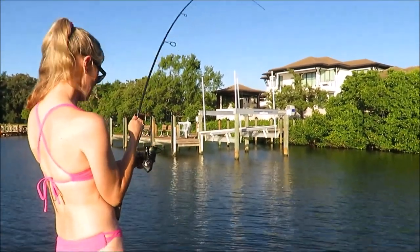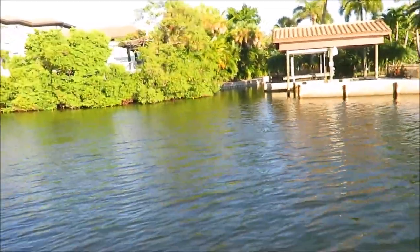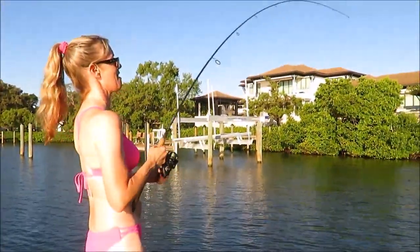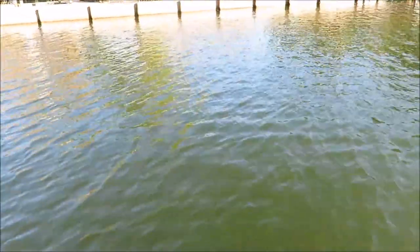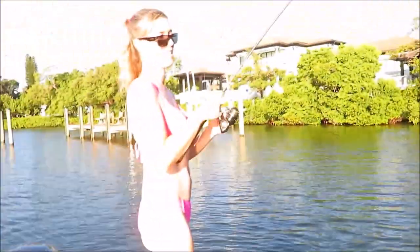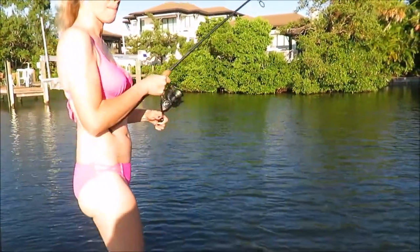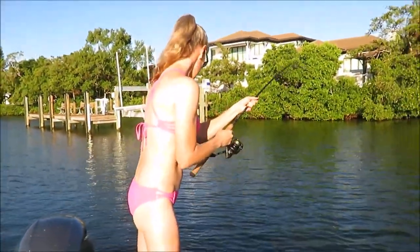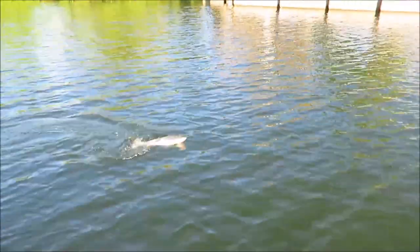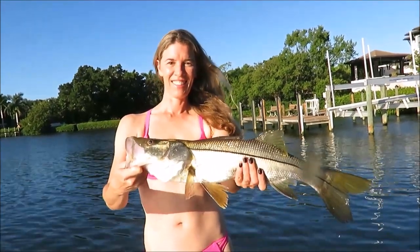He's got another one on — this one could be a little better; it's taking longer to come in. Oh, nice fish. It's hard to hold the rod. This is a much better one — he feels heavy. He might have to run up front. No, he's coming back. Don't let him hit the boat. Oh, he's big — he's a big one! There we go. Bonnie with a really nice snook, right here on the back side of Siesta Key.